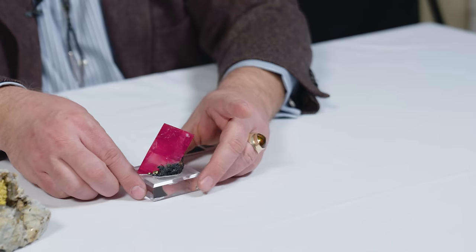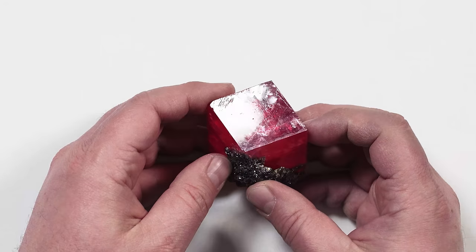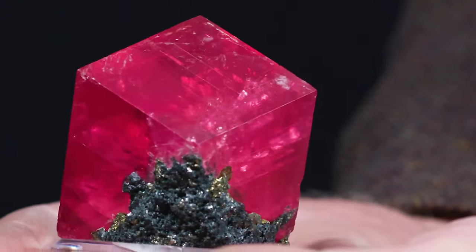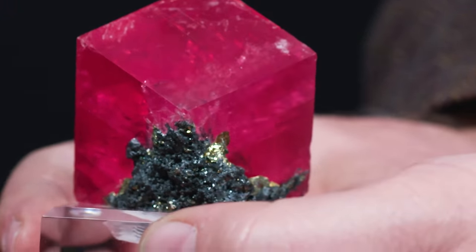Rhodochrosite — this one was $125,000 and it's a spectacular piece. A lot of the time you don't see anywhere near as high a price for a single rhodochrosite, but on this one the quality is just so exceptional, especially with the color.